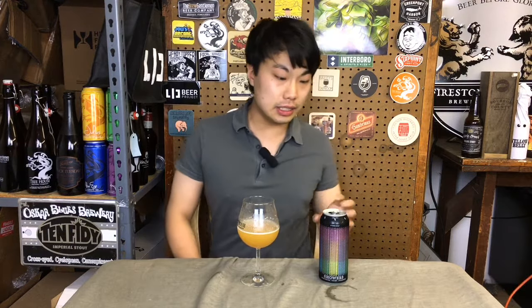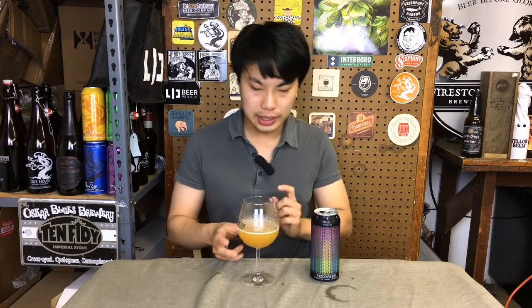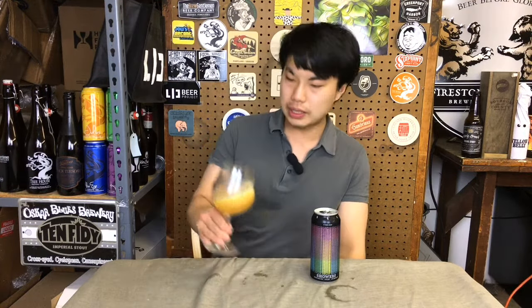Hey there, so today we have another review, and this is a beer from Other Half. This is Hop Showers, 7.4%, and this is one of the first beers that I had from Other Half early on, about three or four years ago. They've changed the recipe up, so it doesn't remotely look like what it used to. Let's dig into the beer.